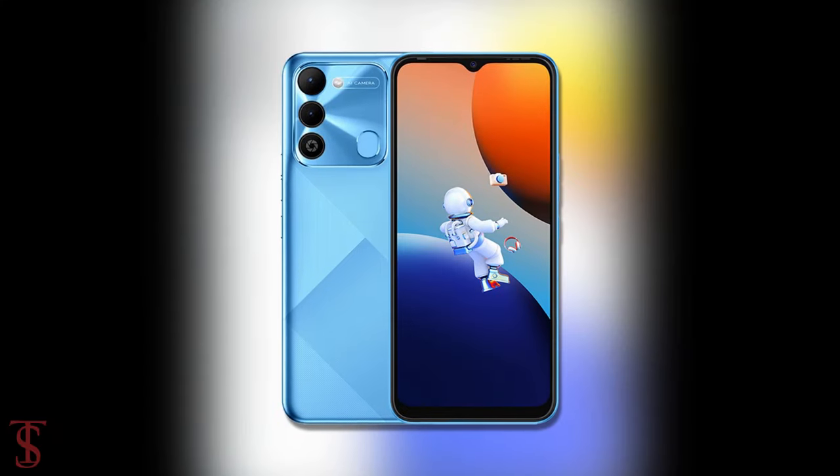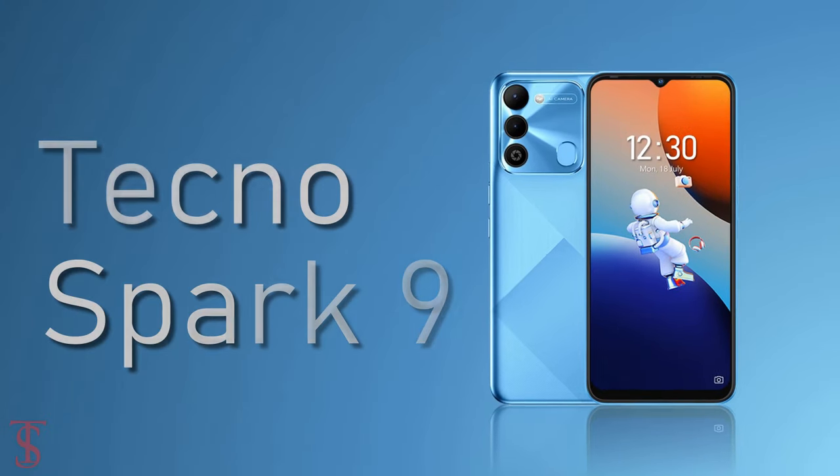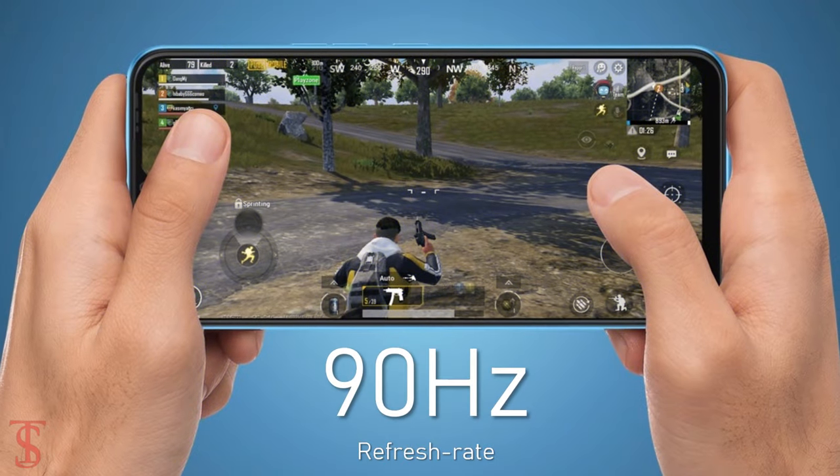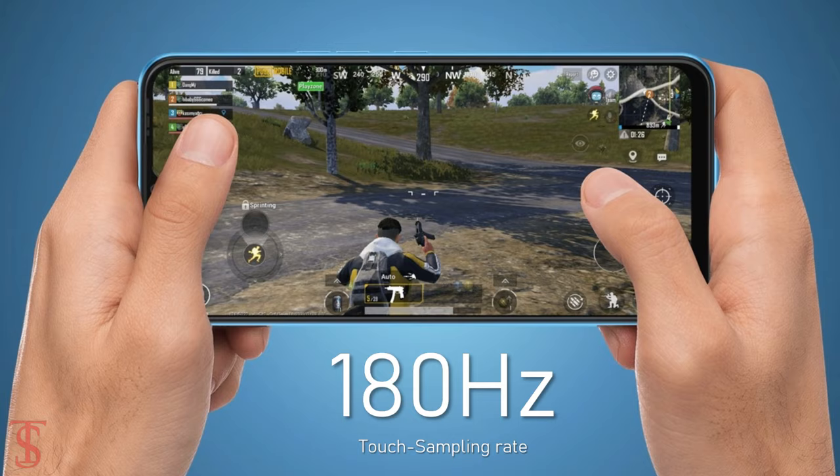Talking about the specifications, the Tecno Spark 9 features a tall 6.6-inch HD Plus display with up to 90Hz refresh rate and 180Hz touch sampling rate support.